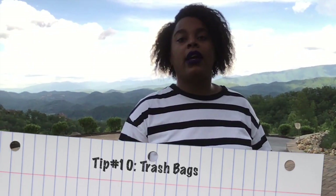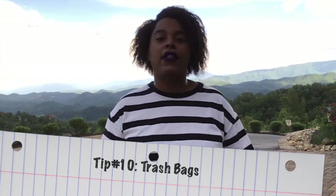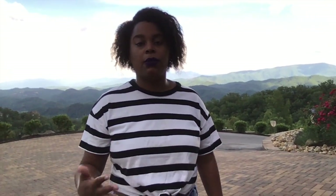Another thing the cabin doesn't have a lot of is trash bags — they only supply you with one. Make sure you bring extra trash bags for the trash cans in the house. They do have bigger dumpsters you can dump your trash in, but that doesn't help if you don't have any trash bags. Most cabins use tall kitchen trash bags, which you can purchase from the dollar store for a dollar.